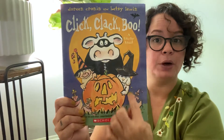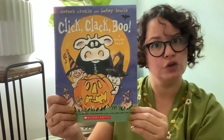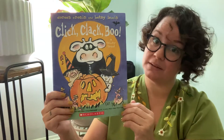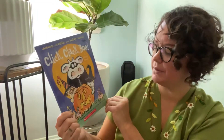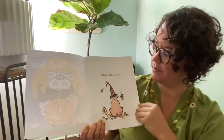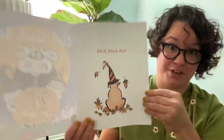I see a pumpkin that's cut — that's called a jack-o'-lantern. Do you make jack-o'-lanterns? Maybe your family does, maybe your family doesn't. Do you see some animals? There are going to be some animals in this story.